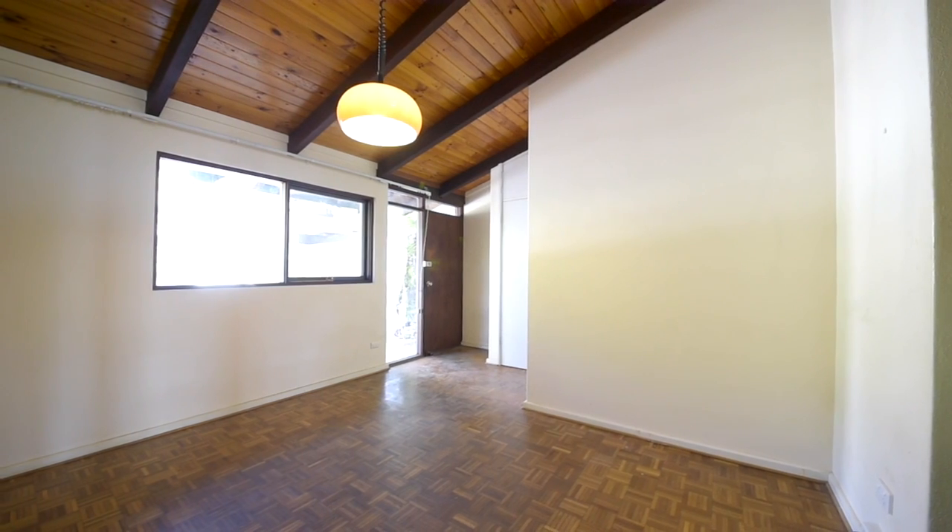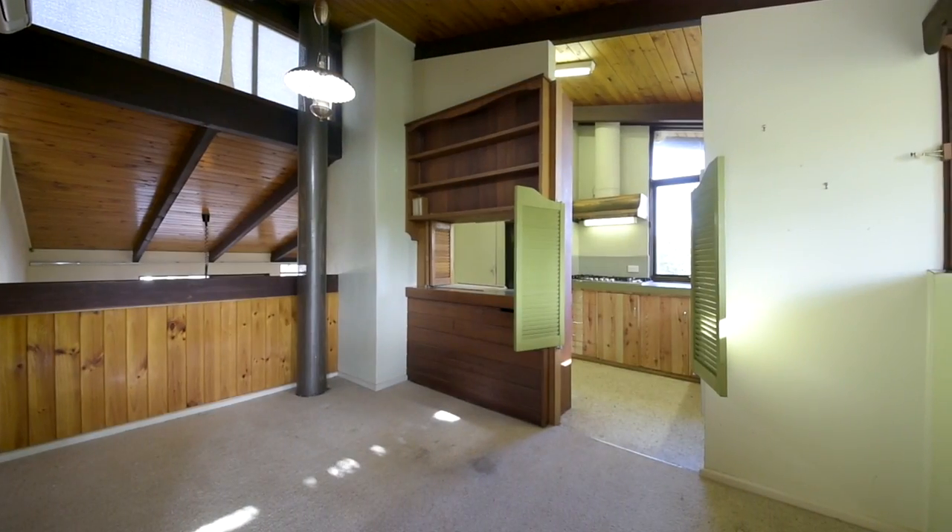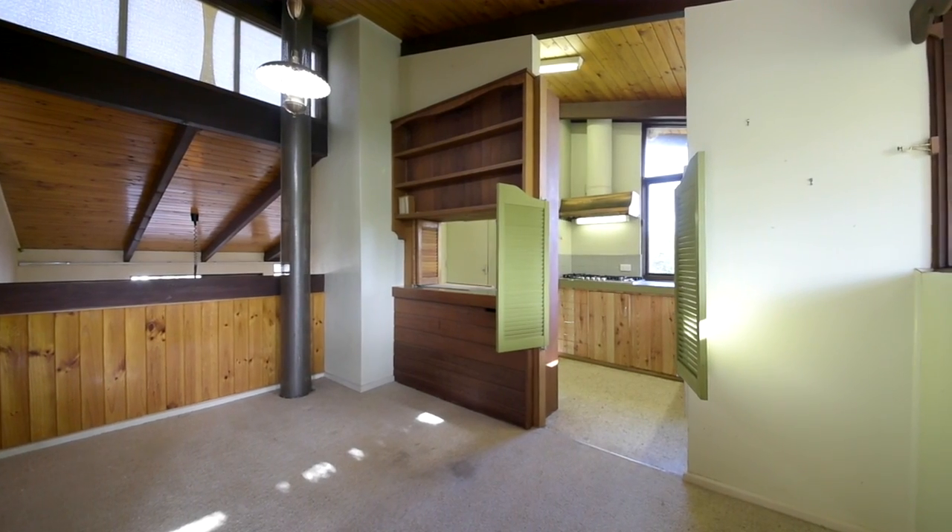This is a three-bedroom, one-bathroom, tri-level home in original condition. It encompasses 123 square metres of living, complete with two separate living areas and a separate dining room. There is plenty of storage available with two separate storage rooms and a garden shed.